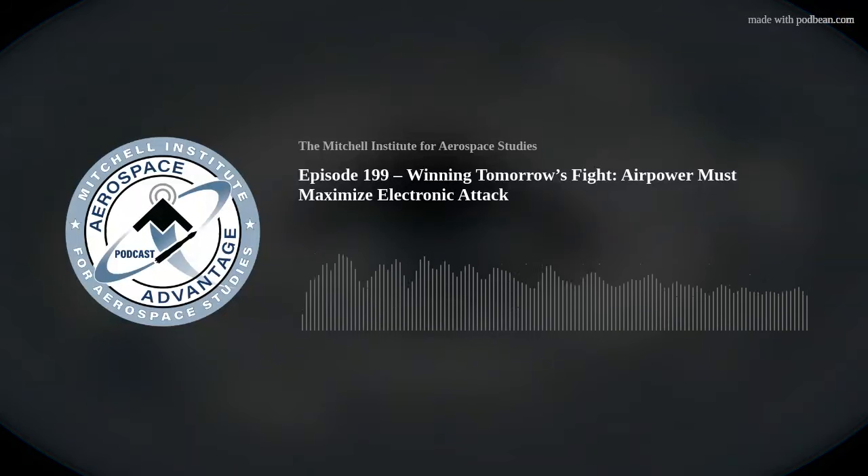Welcome to the Aerospace Advantage podcast brought to you by PenFed. I'm your host, Heather Lucky-Penny. Here on the Aerospace Advantage, we speak with leaders in the DoD, industry, and other subject matter experts to explore the intersection of strategy, operational concepts, technology, and policy when it comes to air and space power. If you like learning about aerospace power, you're in the right place.